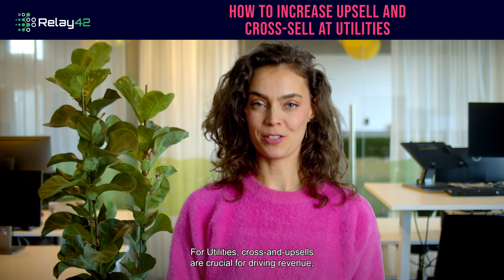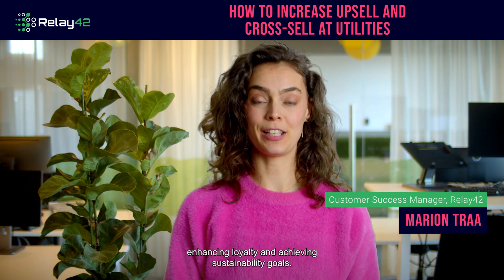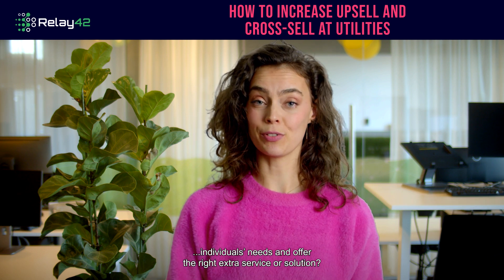For utilities, cross and upsells are crucial for driving revenue, enhancing loyalty and achieving sustainability goals. But with millions of customers, how can you meet each individual's needs and offer the right extra service or solution?